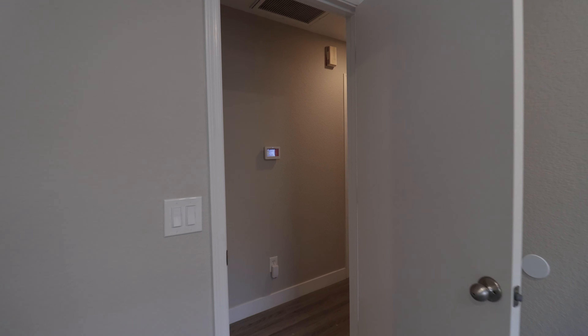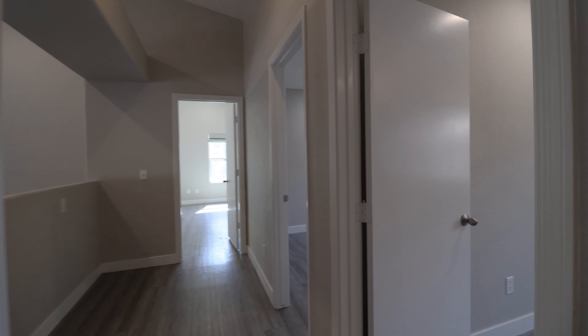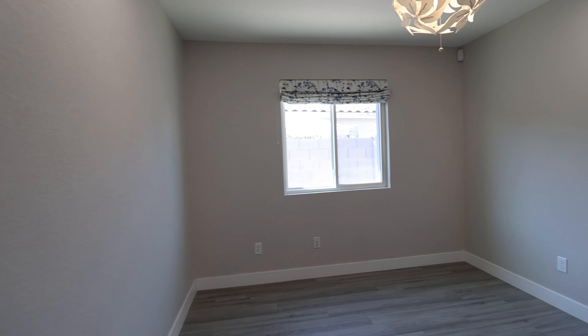Other great features of this home include spacious closets, neutral paint, and a low-maintenance backyard, perfect for outdoor relaxation.